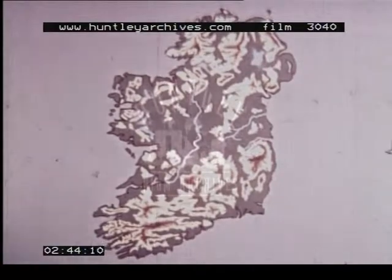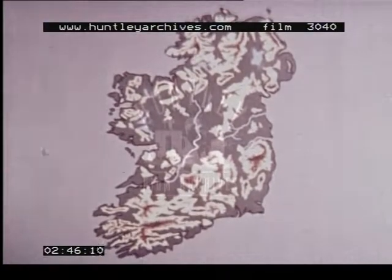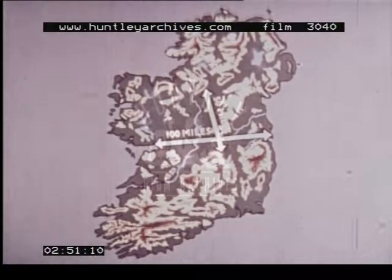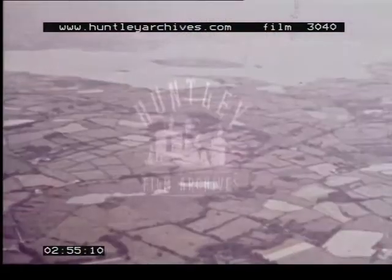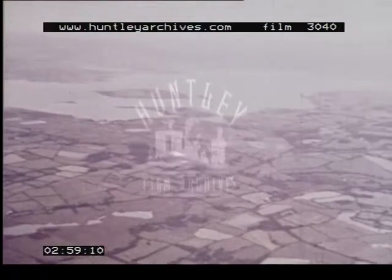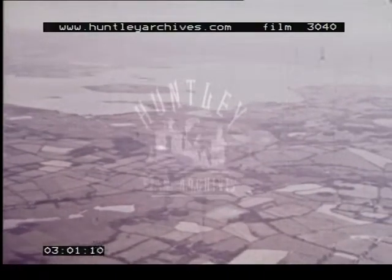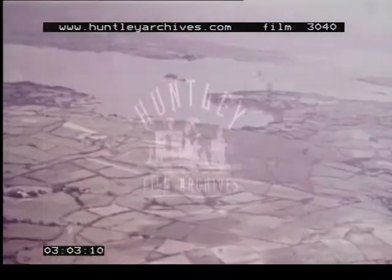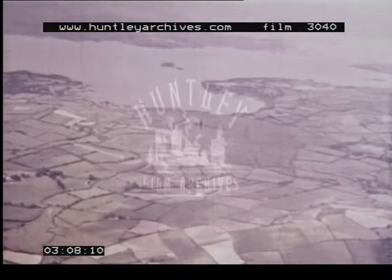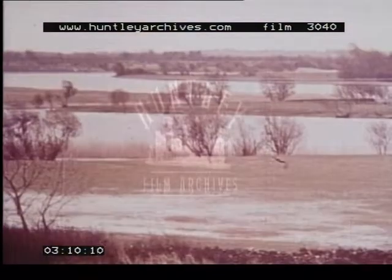The main lowland area stretches some hundred miles from west to east, and fifty miles from north to south. Much of this broad, central lowland is covered with large, shallow lakes. These lakes are linked by rivers and streams, which meander sluggishly through the low-lying countryside.